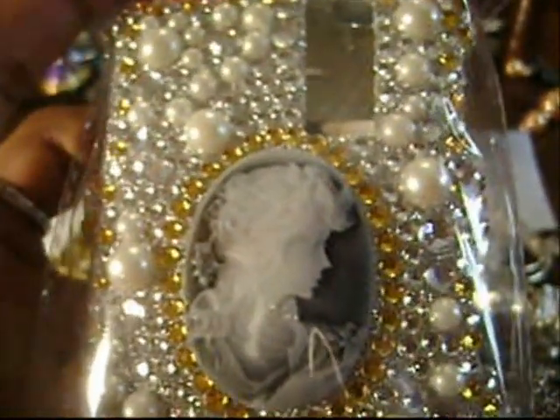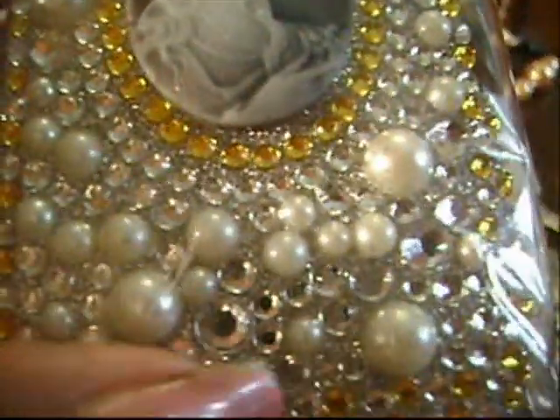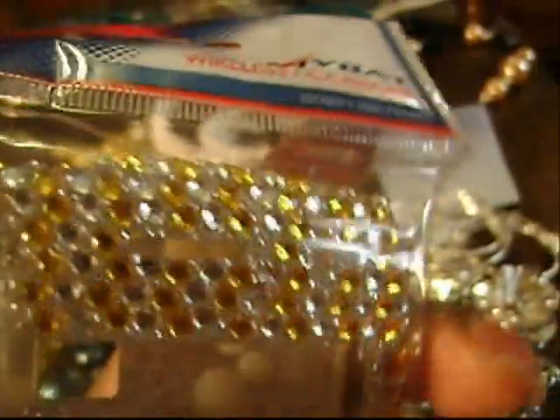Then I wanted to show you guys this — this is the case for my Blackberry. It came today. It's got pearls and gold stones and silver stones, and then it's got a really pretty cameo on it. This is the back, and this is the front for the Blackberry. As you can see, there's no Blackberry in it — that's because I haven't gotten the phone yet, but it's coming. I had to have a fabulous case. I think I'm going to be switching cases as much as I change outfits.